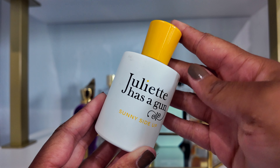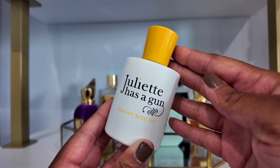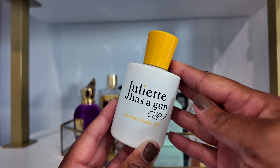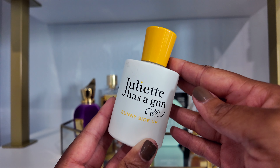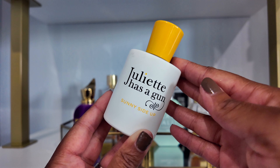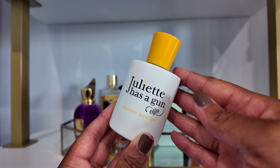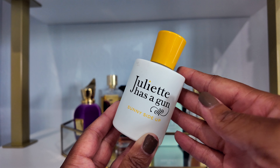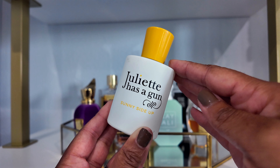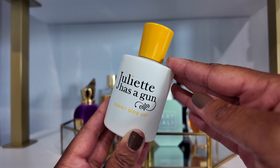The next fragrance is Sunny Side Up by Juliette Has a Gun. This is a sandalwood coconut scent. I put this on my tray to put more of a dent in it because I've loved it for a long time, but with all the new fragrances coming out I don't use some of my older ones as much. I really enjoyed wearing this — I wore it probably at least five times, and I'm glad it was on the tray to bring it to the forefront of my mind.